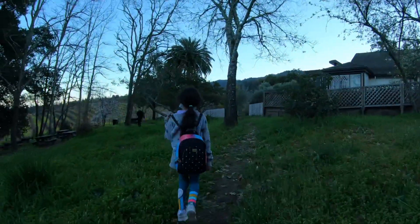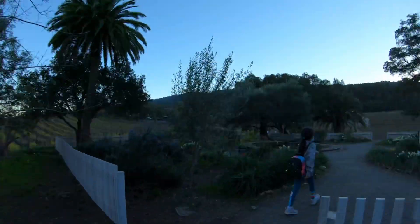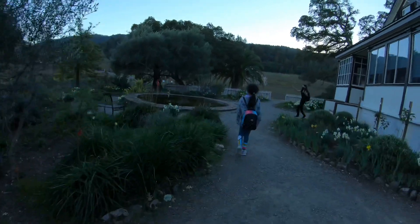Yeah, it's not open. It looks so pretty — I love the video.